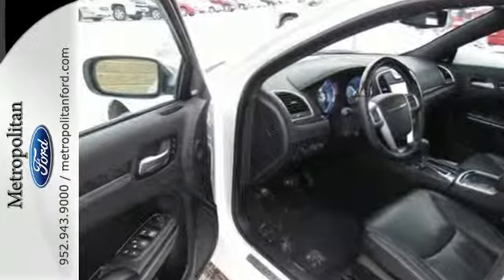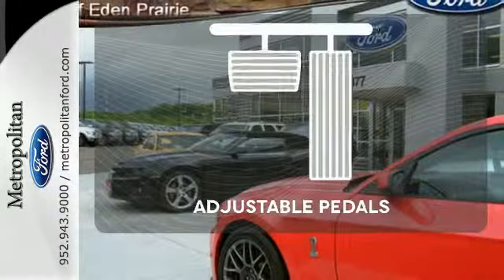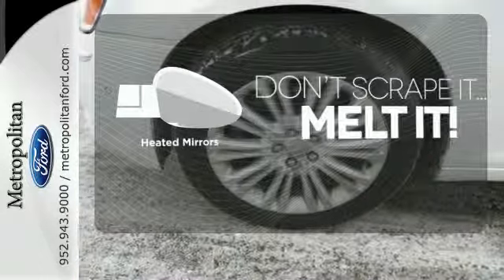It also features a premium sound system with MP3 input, iPod integration, and steering wheel controls. Adjustable pedals meet you halfway. Avoid scraping snow and ice with heated mirrors.